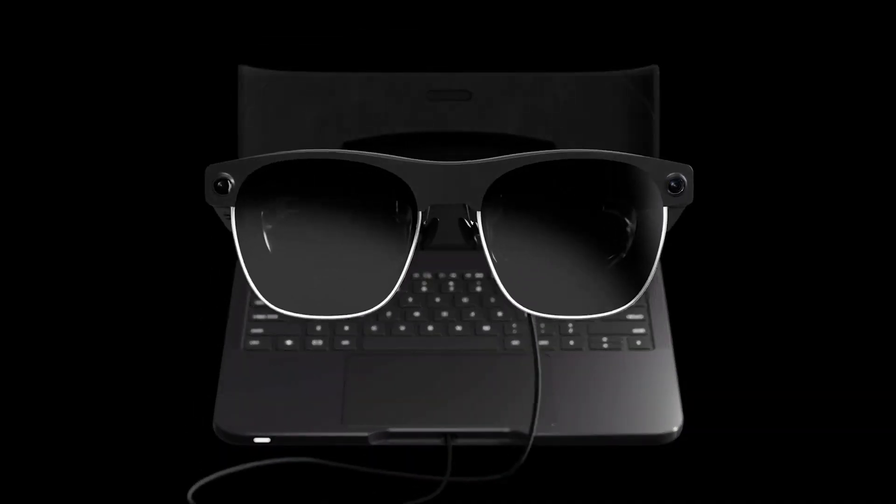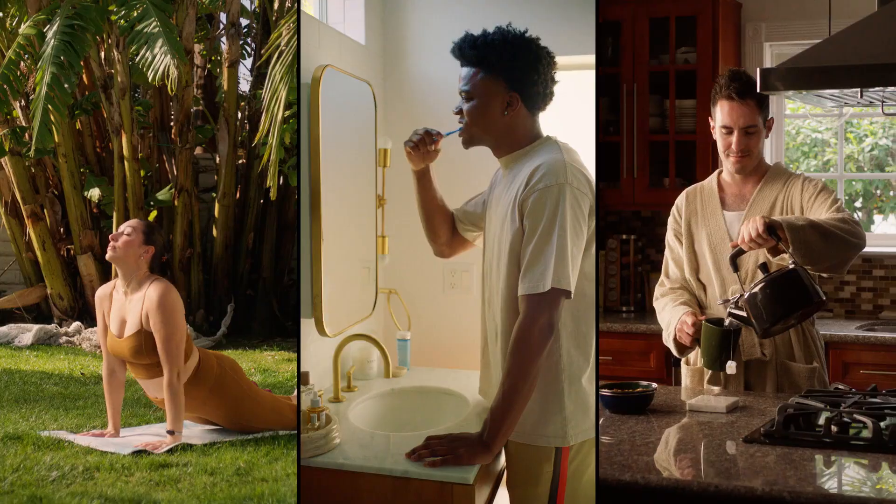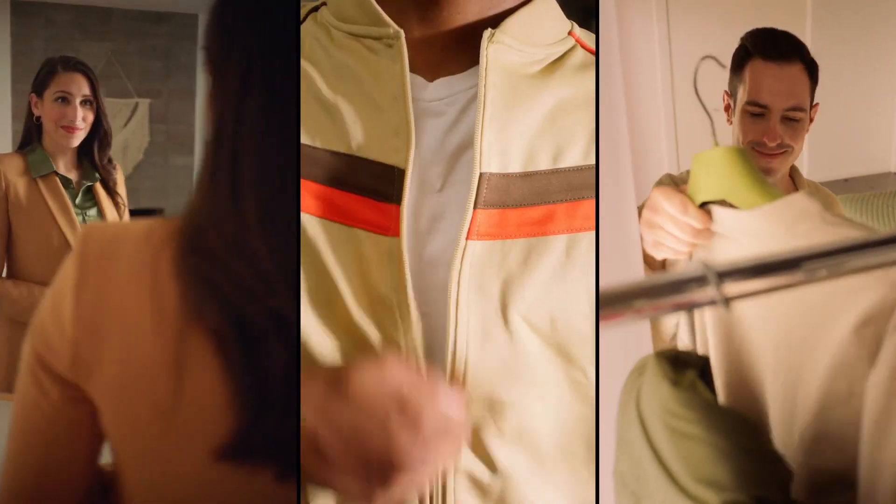Introducing Spacetop, a groundbreaking laptop that ditches the traditional screen in favor of augmented reality AR glasses.